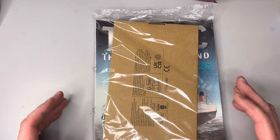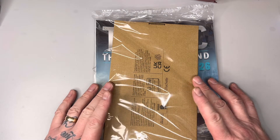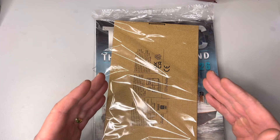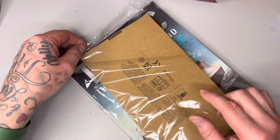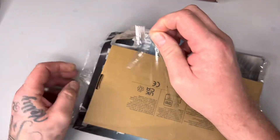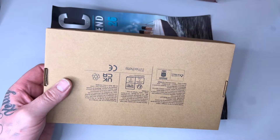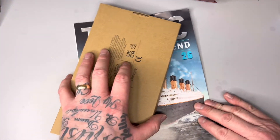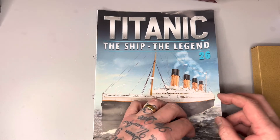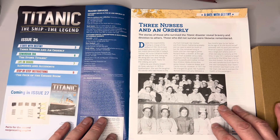Okay then guys, welcome back to the channel. Let's crack on with this build — Issue 26 of the Titanic from Hachette Partworks. We've got a big piece here today and I haven't got a clue what it is. I'll wait for you to see me open it so we see it at the same time. Let me have a quick look through the mag and see what we've got coming next.